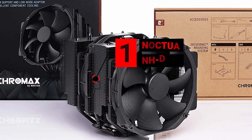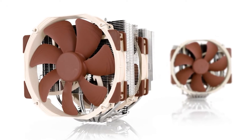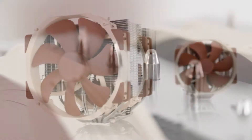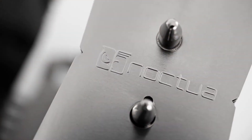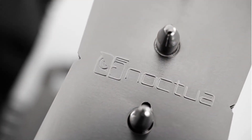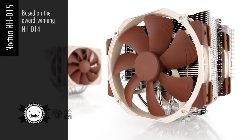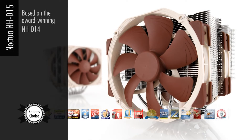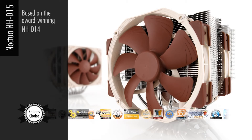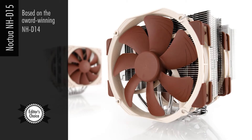Number 1 is the Noctua NH-D15. The Noctua NH-D15 is one of the best CPU coolers you can buy, simply because it performs just as well as, if not better than, some liquid coolers while costing a fraction of the price. You might not be too familiar with Noctua's name as they're relatively small in the CPU cooler business, but their business revolves around designing coolers, so you know you're getting a product by people who really know their craft.